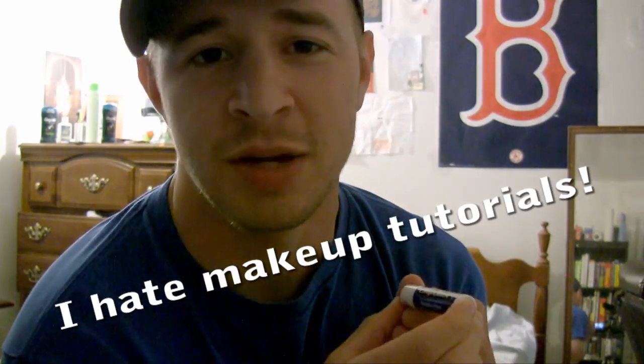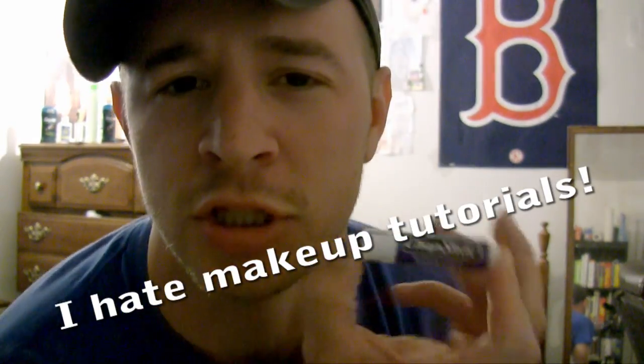Hey guys, it's Bucky and welcome to another fabulous makeup tutorial. The first thing I'm going to go over is chapstick. I like to wear it in the dry seasons — just like that. It's one of my favorites, the original.